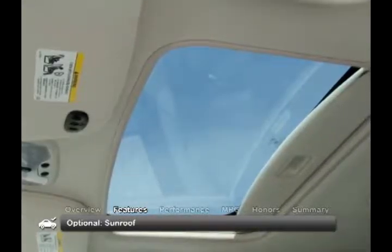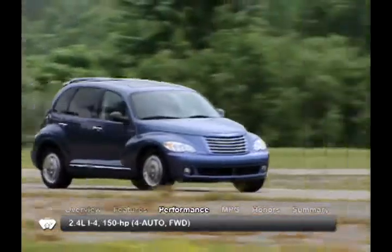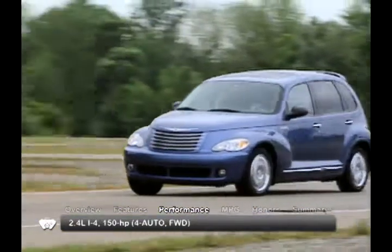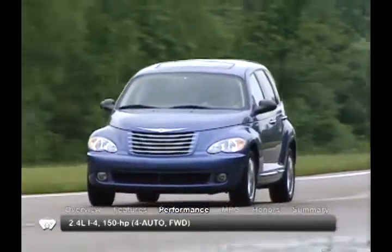A sunroof is a desirable option found on some models. The PT Cruiser comes equipped with a 150-horsepower, 2.4-liter inline four-cylinder engine. Power is sent to the front wheels through a four-speed automatic transmission.